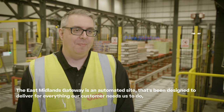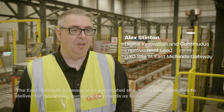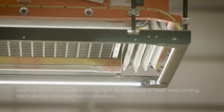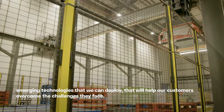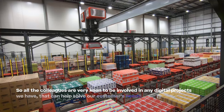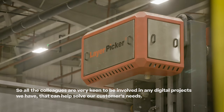The Eastmaners Gateway is an automated site that's been designed to deliver everything our customers need, whether it's full pallet picking right down to case or layer level picking. We're always looking at new and emerging technologies we can deploy to help our customers overcome the challenges they face. From the very start, the culture at Eastmaners Gateway is centered around digital innovation, so all colleagues are very keen to be involved in any digital projects that can help solve our customers' needs.